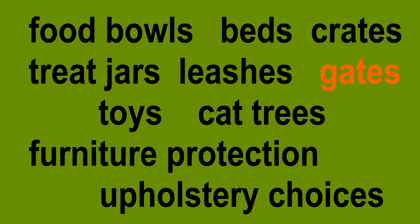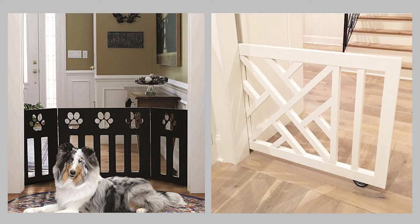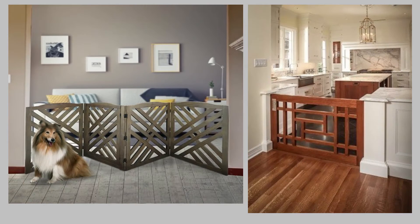Do you need to keep your dog in or out of certain spaces, and are you using something really ugly to do that? Because you don't need to. In this day and age, there are a lot of great choices for wonderful-looking gates that can match your home's decor.